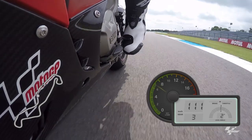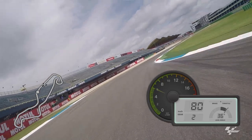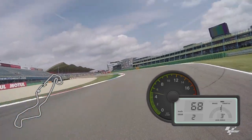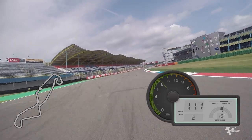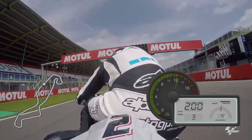And then the final chicane here. I think Edwards-Hayden 2006 — Edwards crashed on the AstroTurf, and Hayden actually ran wide and won the drag to the line. The AstroTurf!